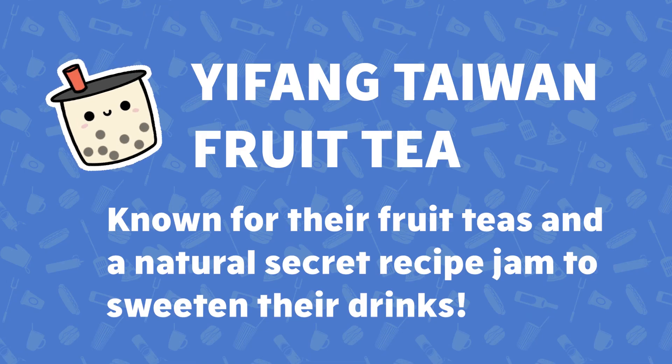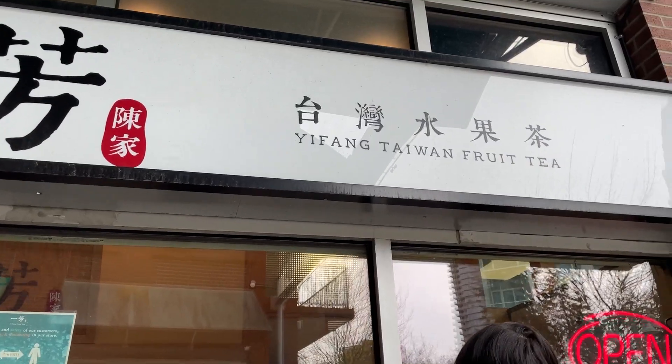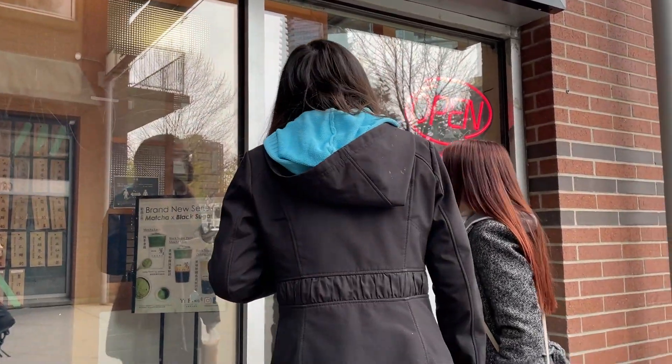Now we are at Yifang Taiwan Fruit Tea, which specializes in fruit teas made from natural ingredients. They also use a secret recipe jam made from pineapple to naturally sweeten their teas. Definitely try it if you want something light and refreshing.